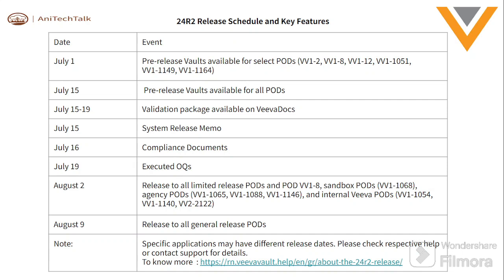So that is my purpose for this video. July 1: the pre-release vault is available for selected POIDs. July 15: the pre-release vault is available for all POIDs. July 15 to 19: the validation package is available on VivaDocs. July 15: the system release memo will launch. July 16: the compliance document will be received. July 19: executed POCUs.